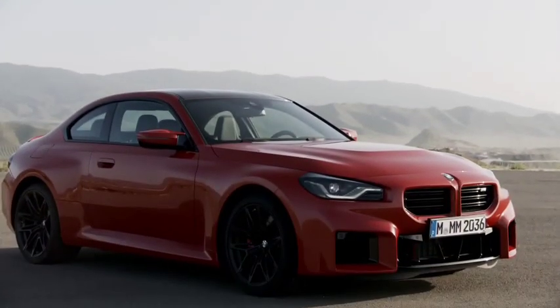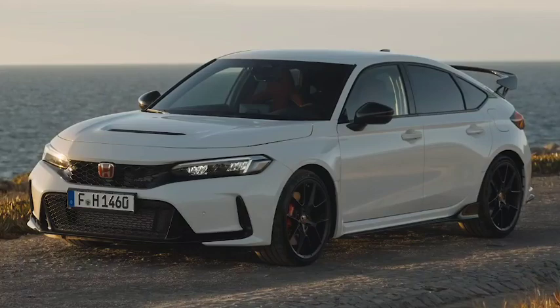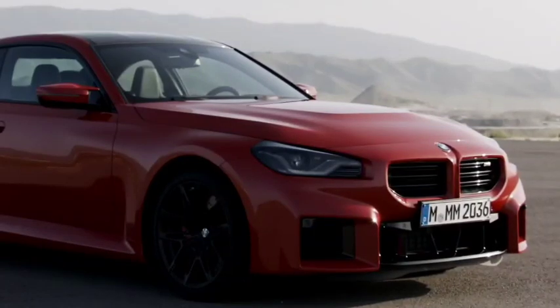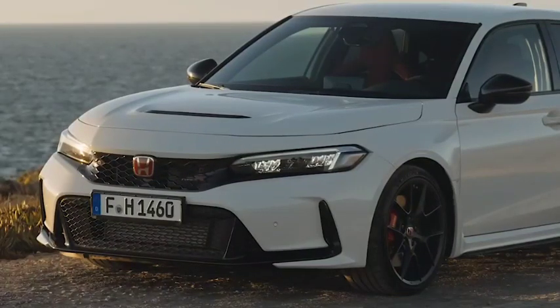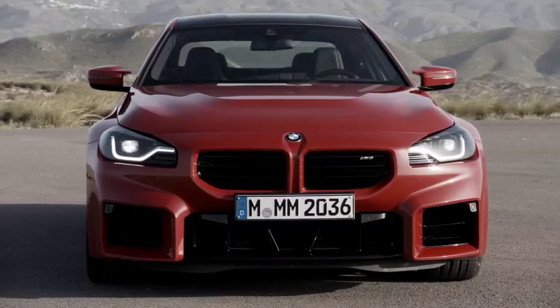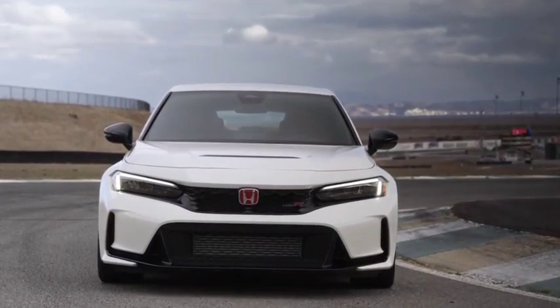There's a good reason we haven't seen the 405-horsepower BMW M2 Competition compared with the 306-horsepower Honda Civic Type R yet. That's because these are very different cars, though they are both fast and fun to drive. Despite that, the folks from the Throttle House YouTube channel decided the world needed a comparison video with these two cars — because the Civic Type R is faster around the Nürburgring Nordschleife. That's why.